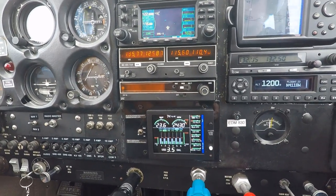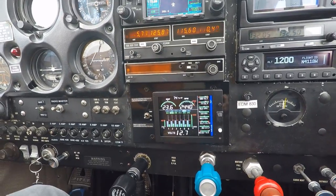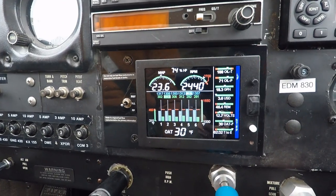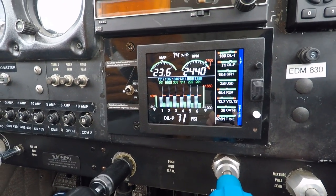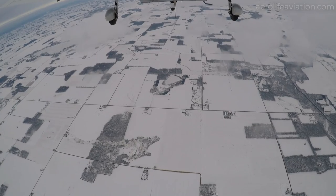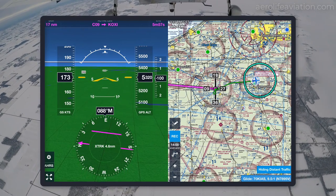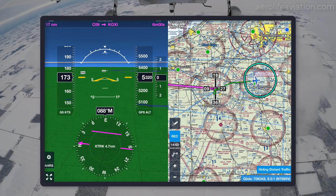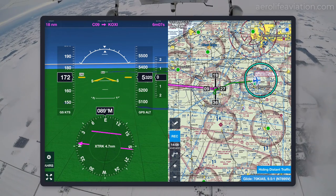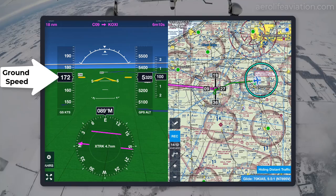We've set the engine for 75% power. It's very helpful to have a digital engine monitor — it not only shows all the engine information, it even calculates the percentage of horsepower, which varies based on multiple factors. This helps to avoid running the engine at harmful settings. At 75% power and even at this low of an altitude, the plane flies at about 170 to 175 miles per hour true airspeed. At higher altitudes you can get even better speeds. With our tailwind component we're getting 170 plus knots on the ground speed.